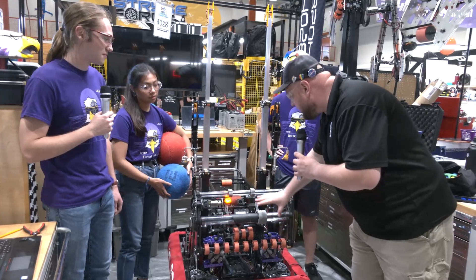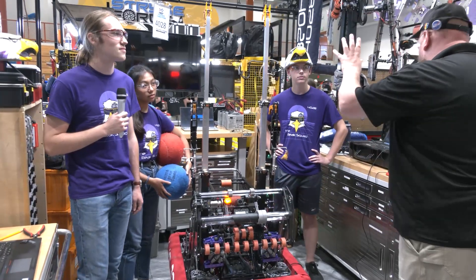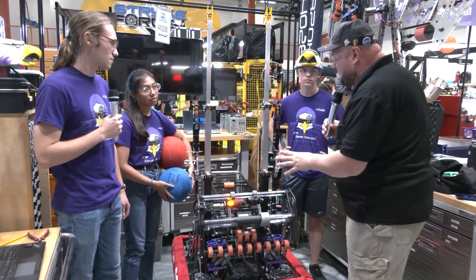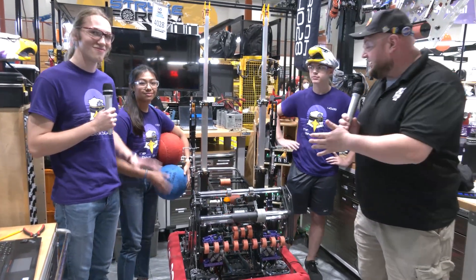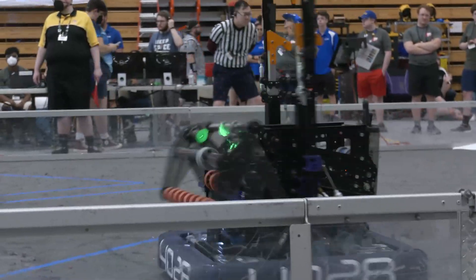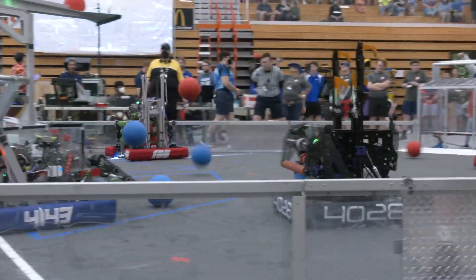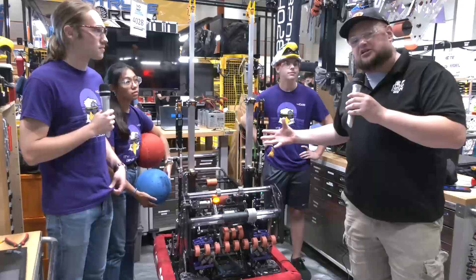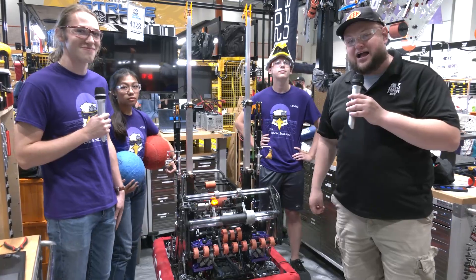We're going to follow that full cargo journey going through the robot and check out their climber as well. Just so much cool stuff happening with this robot. Help me speak more about this — I have Carson, Luke, and Bianca. Beak Squad here is a team that is very well packaged. We'll talk about some climber automation with their robot and really what's gone into a complete machine coming up here on Behind the Bumpers.